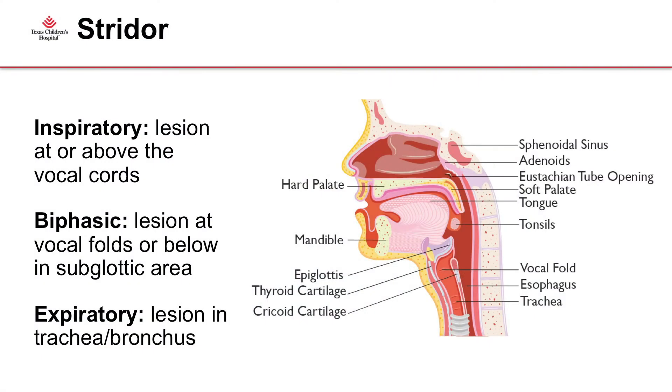Why do we care? It's really important to pay attention to the type of noisy breathing. The key things you want to determine are: one, is it inspiratory — do you just hear it when the baby's breathing in? Is it biphasic — when the baby is breathing in and out? Or is it expiratory, which is also known as wheezing? If you can tell what type of stridor it is, then you can have a good idea of what the problem is.